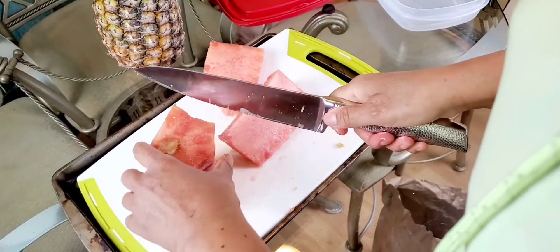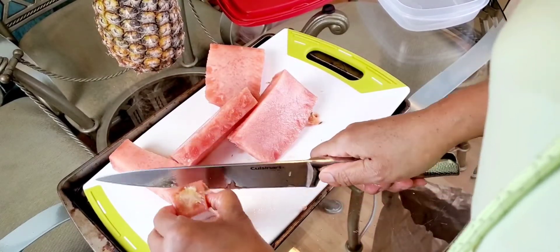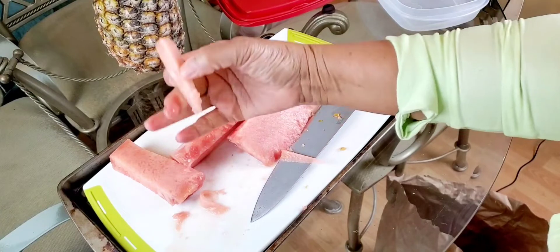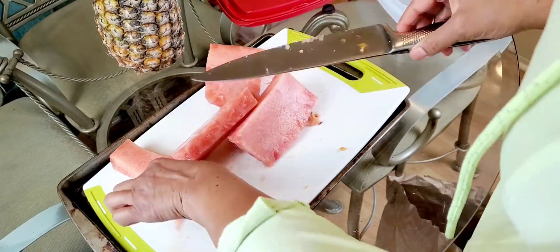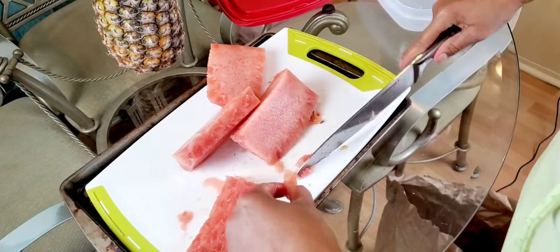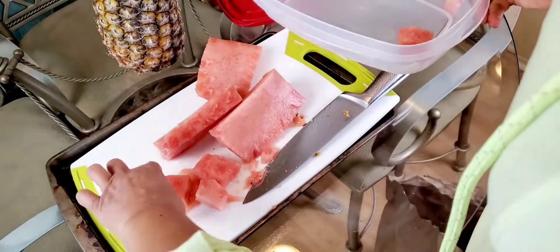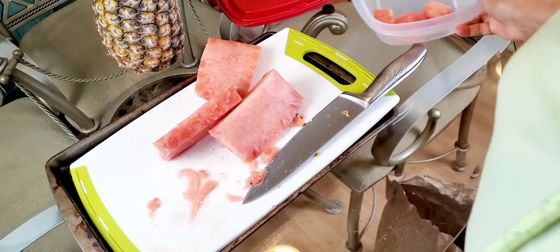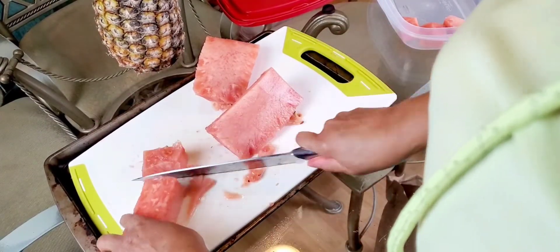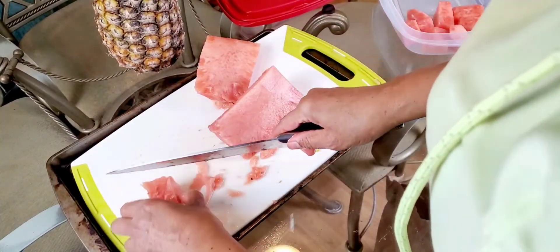Alright, let's slice them up. I've got the core here — I'll throw away the core. I hope I haven't let it stay in the fridge too long. Oh my goodness, that's delicious! People say that this pink pineapple is sweeter, but honestly, any pineapple that you let ripen is sweet in my opinion. I'm going to eat good — I love pineapple.